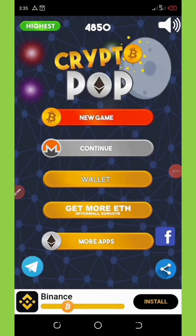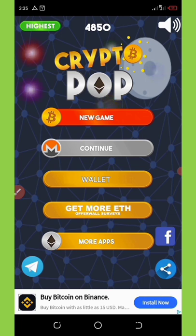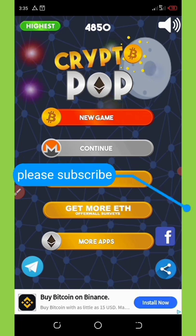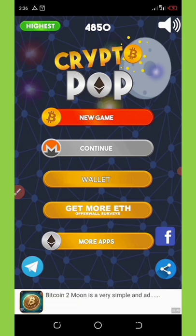Okay guys, some months back — around seven or eight months ago — I made a video about this particular application called Crypto Pop. Since then I deleted it from my phone and haven't been playing it. But as time went on I remembered this application and said let me check it out and see if they are still paying or not. So I downloaded it again to find out, and today I'm going to show you if this application really still pays.